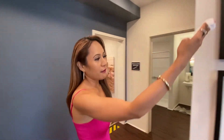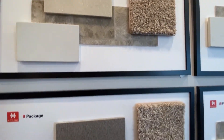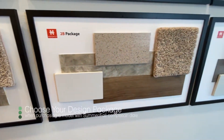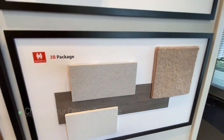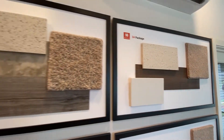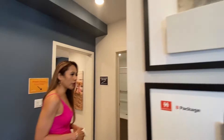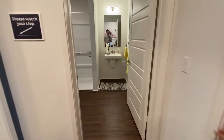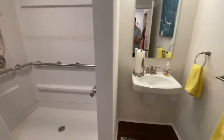They have different materials that they install in the property in different packages, and that information will be provided at the email. I have the application and information for that for you in the brochure. Again, this is the Flex Homes — first floor is commercial. You have a bathroom at the first floor and a two-car garage.